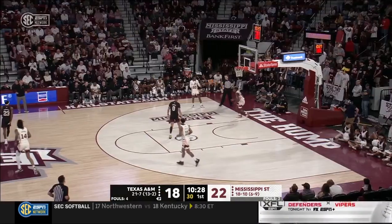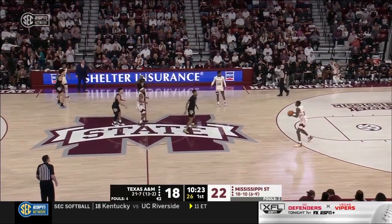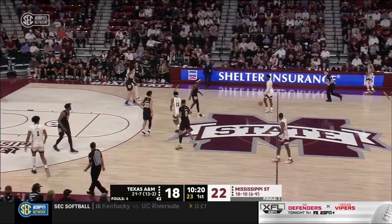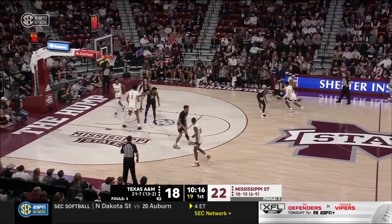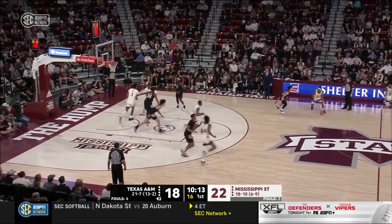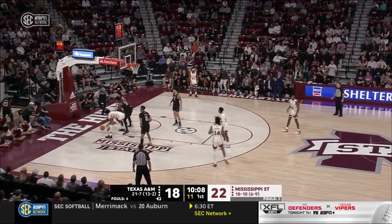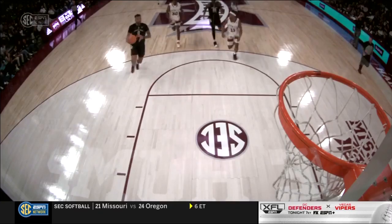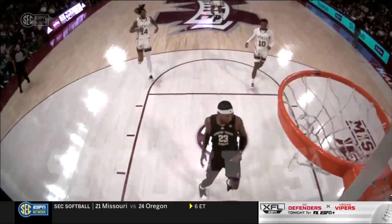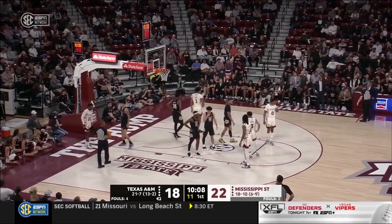Dexter Dennis out in transition — throwing it down. After going 8 of 10 to start the game, Mississippi State has missed its last couple of shots — only two field goal attempts in the last three minutes.